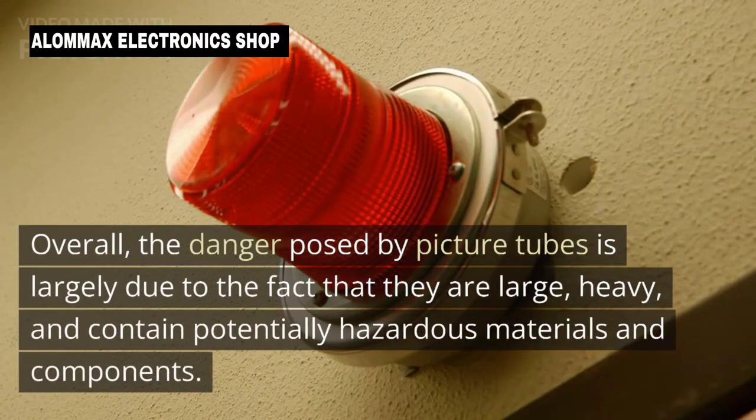Overall, the danger posed by picture tubes is largely due to the fact that they are large and heavy, and can contain a number of potentially hazardous materials.